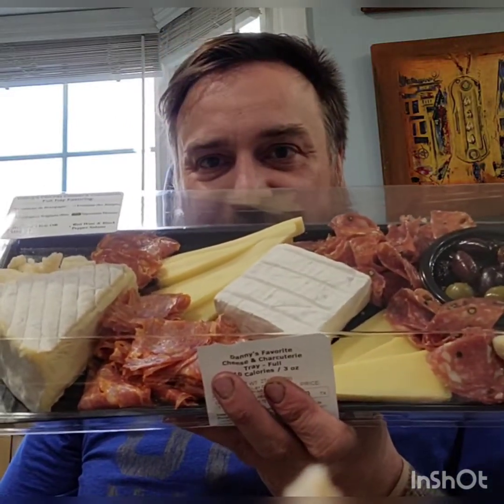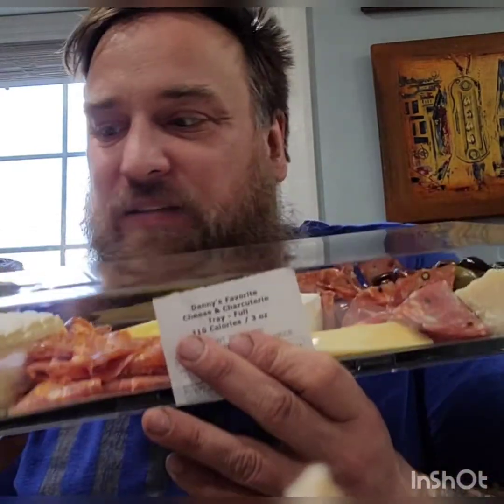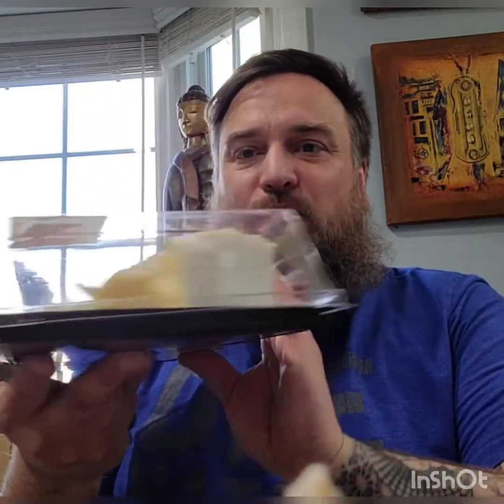We have Danny's favorites today. There's some cheeses and meats in here and olives. Can't wait to dig in. Thank you, Wegmans. Let's see what we have.